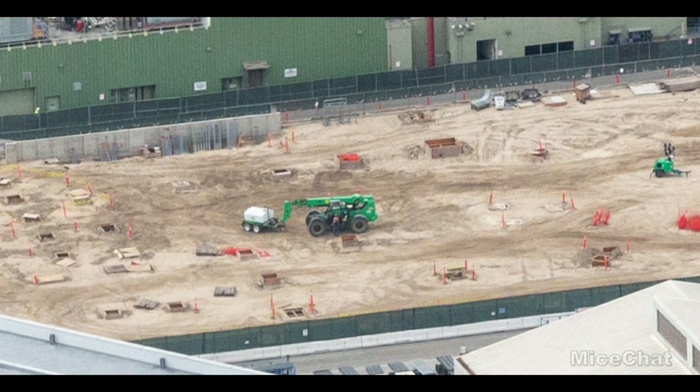When all the footings are done, we can expect steel to go up relatively quickly after that. This project will be going vertical within the next month — potentially within a couple of weeks depending on how fast they're working. The footings for the entire project site need to be completed, so definitely in the next two to four weeks this project will be going vertical. Subscribe and keep up to date with the channel for more construction updates on when vertical construction will begin on Mickey Mouse Runaway Railway.